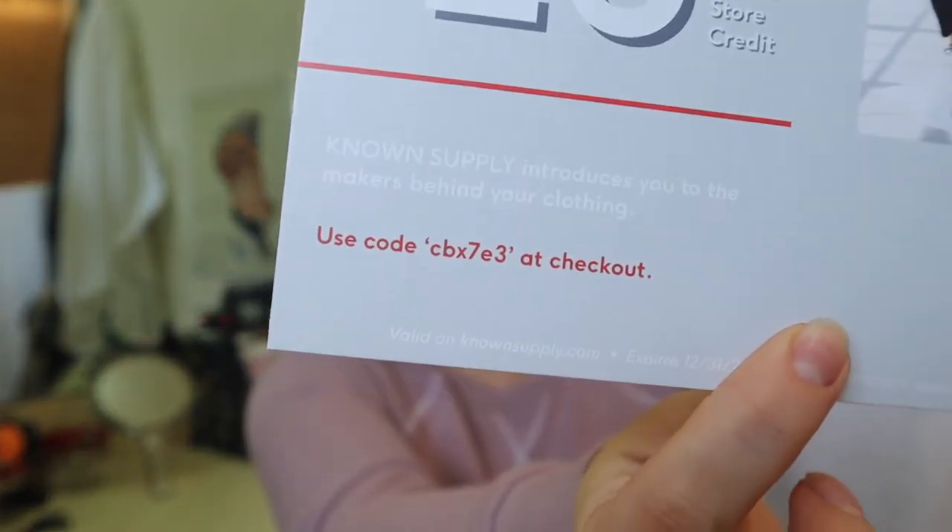Knock yourself out if you see that code - try it out, see if it works for you. Then here's the pamphlet, which I'll keep close by to reference. It is wrapped in tissue paper with a cute little sticker on it.